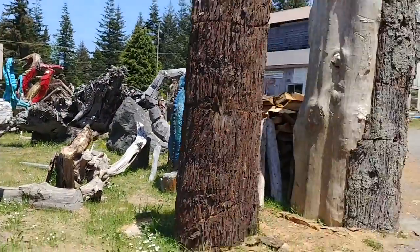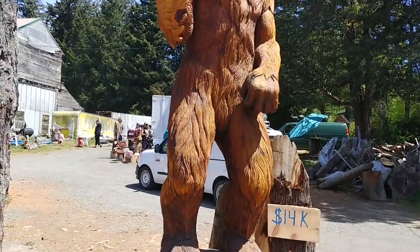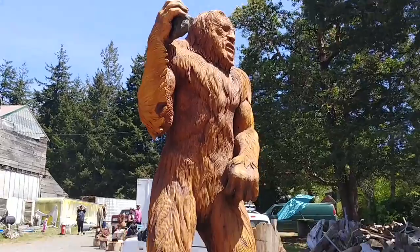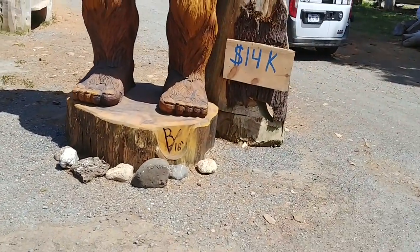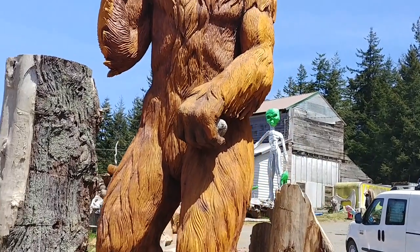Those are just stunning. Look at the Sasquatch — oh my god, how tall is that? That's fourteen grand. Look at the work that went into that — I don't think fourteen grand is enough for that. It's crazy.